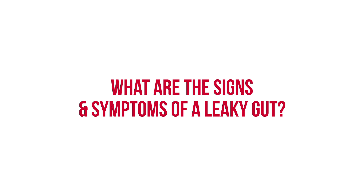So essentially when that gut becomes leaky, the animal has an immune response, and that immune response comes at a cost. It requires an enormous amount of nutrients. From a producer perspective, the signs that are obvious are reduced appetite and reduced growth.